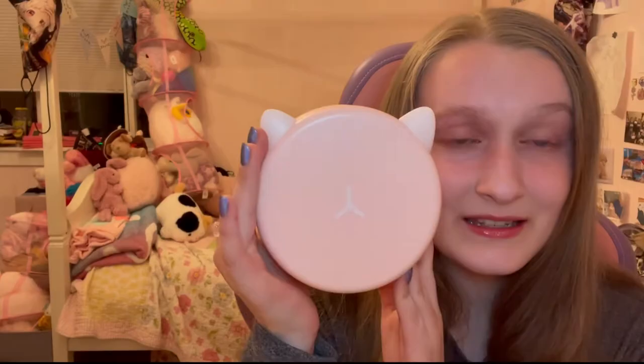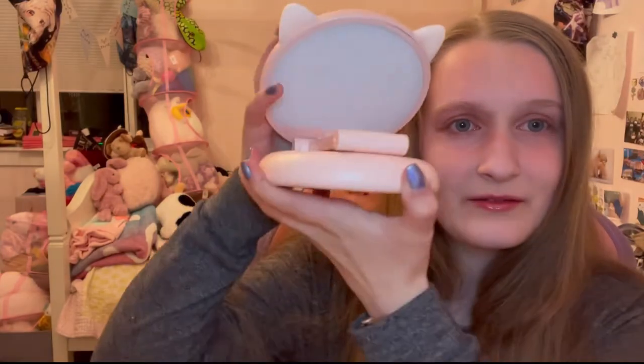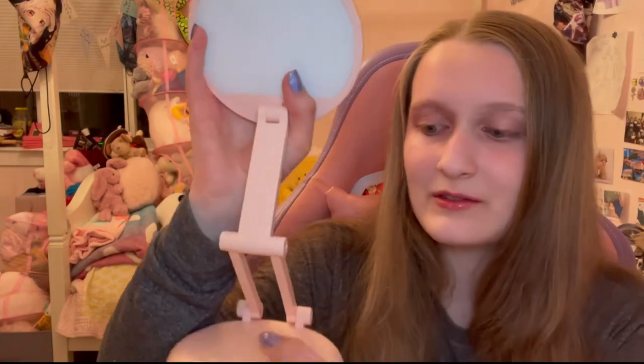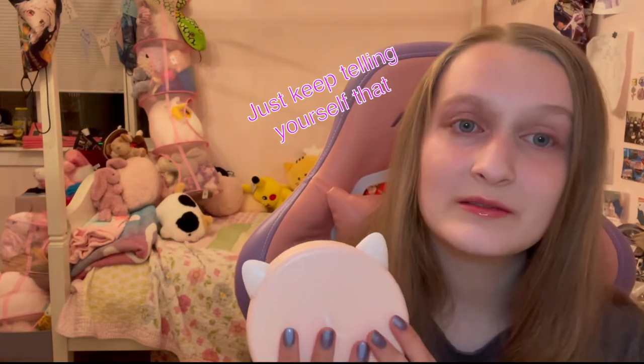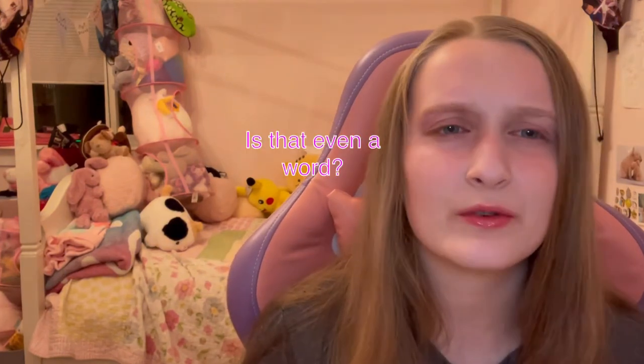Next we have a pink cat light that just folds out, you can turn it on and off, and you can adjust how bright it is. This one has logical sense behind it — I like to draw at night, that's just when inspiration strikes me. I'd been using this black lamp that had a similar effect where you can maneuver it around, and it had more maneuverability than this one, but this one's cuter.